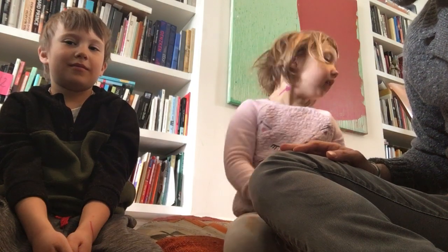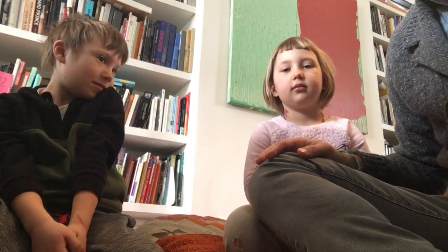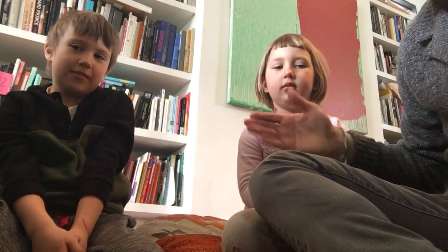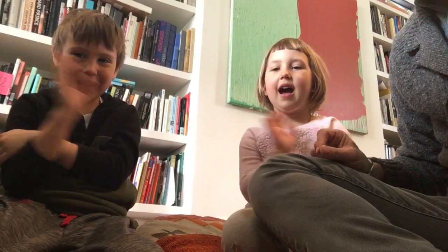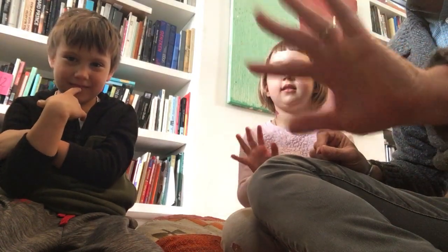Did you guys like that story? We'll read another one some other time. You guys know that story really well, don't you? Do you want to say anything before we turn it off? Bye! We'll see you soon.